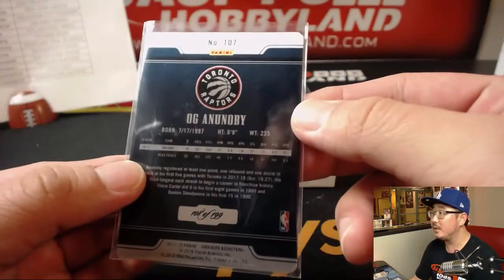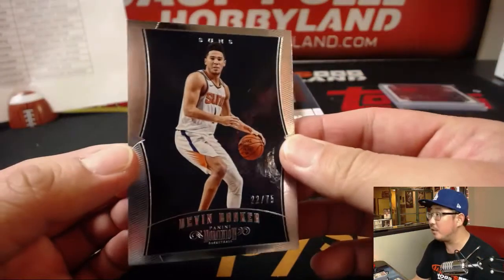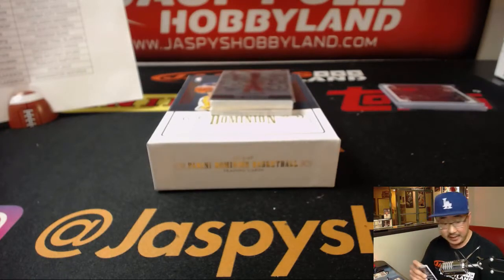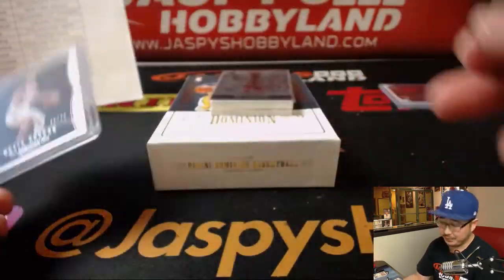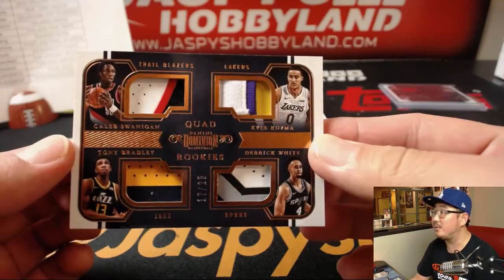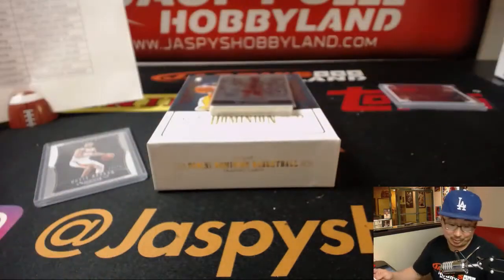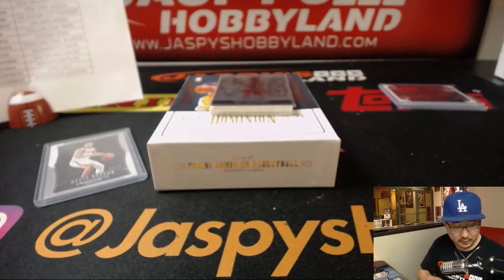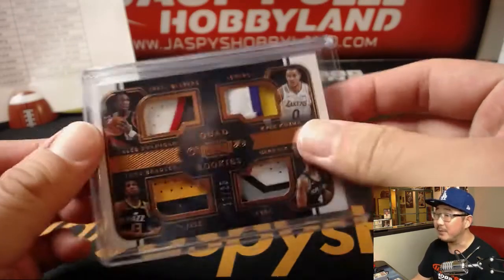There's Anunoby, 108 out of 199 — he'll be running the pick, blocking out some of the hits. There's Devin Booker, 22 out of 75 — Suns with the number one pick overall. What should they do? Got a lot of holes to fill on that team. Another quad relic, this time out of 25: Caleb Swanigan, Kyle Kuzma, Derek White, Tony Bradley. A lot of nice colors in there — it's a good looking one. Another randomizer at the end, out of 25 — slightly thicker card stock, slightly heavier than the other ones.